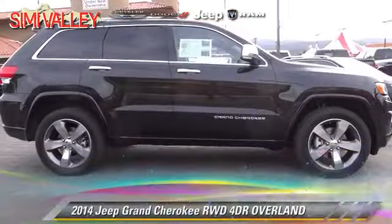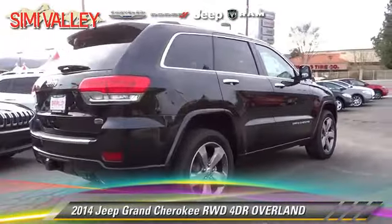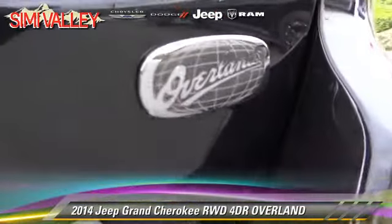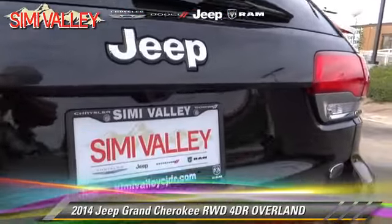The 2014 Jeep Grand Cherokee Overland. With an automatic transmission, this vehicle is well equipped. This Jeep features rain-sensing wipers, leather seats, and alloy wheels.